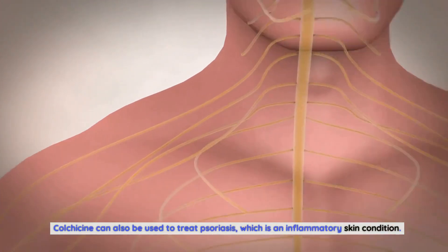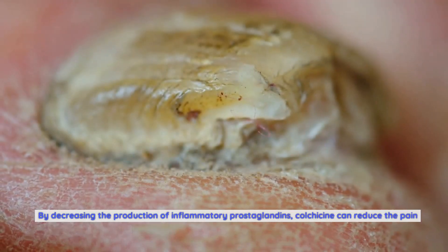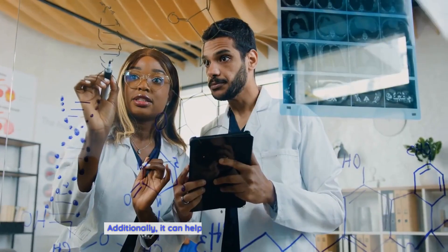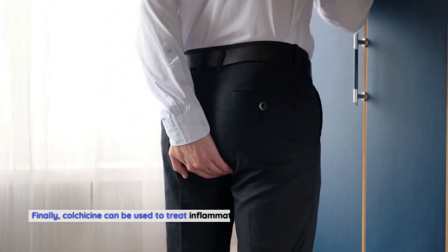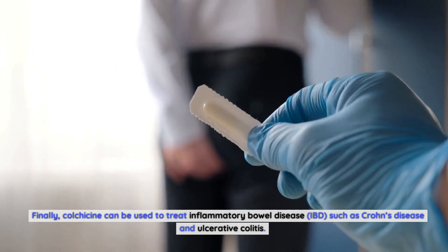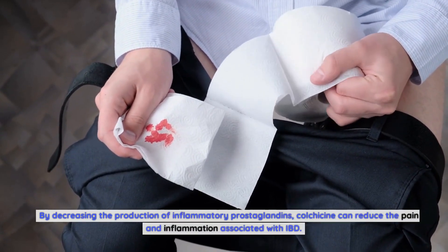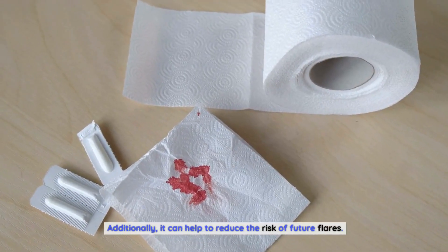Colchicine can also be used to treat psoriasis, which is an inflammatory skin condition. By decreasing the production of inflammatory prostaglandins, colchicine can reduce the pain and inflammation associated with psoriasis and help to reduce the risk of future flares. Finally, colchicine can be used to treat inflammatory bowel disease, IBD, such as Crohn's disease and ulcerative colitis. By decreasing the production of inflammatory prostaglandins, colchicine can reduce the pain and inflammation associated with IBD and help to reduce the risk of future flares.